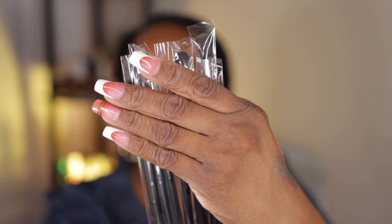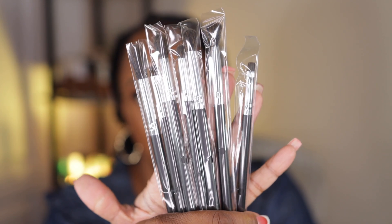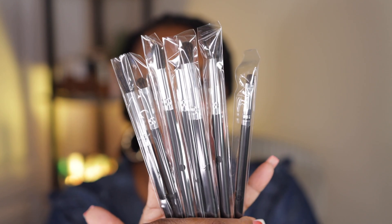Next up we have an Eye Essentials Palette that comes with seven pieces. This was the most expensive thing I bought because it was like seven dollars — I got the whole kit for seven dollars! These cosmetic brushes are comparable to MAC brushes or any high-end brush for me.